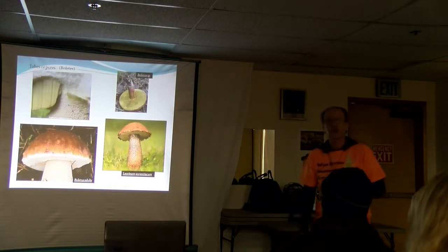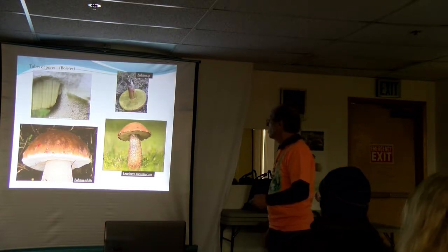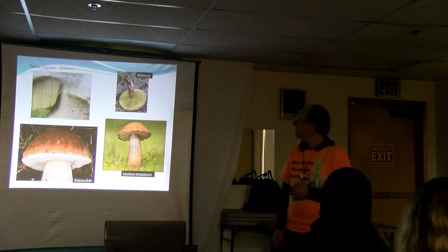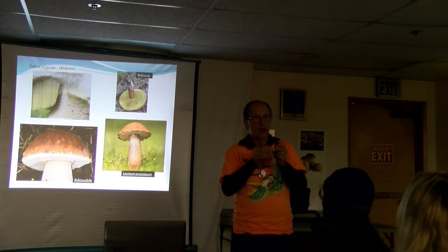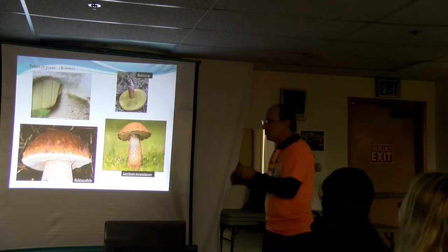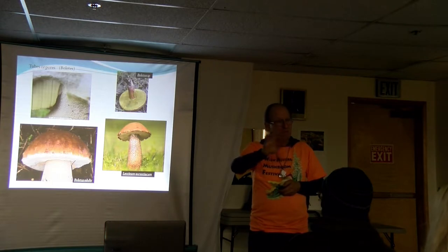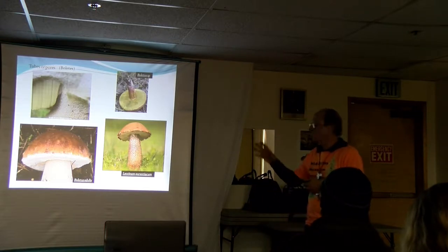Another group might have pores or tubes. This is in a big group we call the boletes. Many of them are good edibles including Boletus edulis, the king bolete, or cep, or Steinpilz if you're in Germany. The basidia are lining these little microscopic tubes. If you take those tubes, you can separate them into little threads. But if you look at them under a microscope, they're actually hollow tubes. Some common bolete-type mushrooms have a spongy surface underneath.